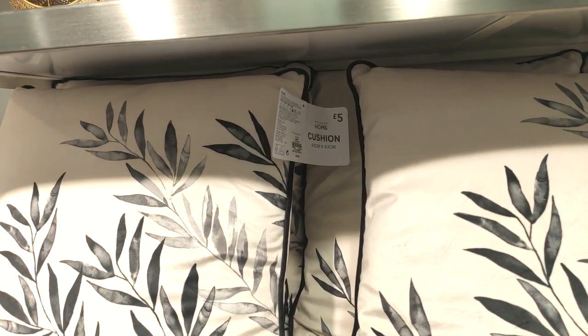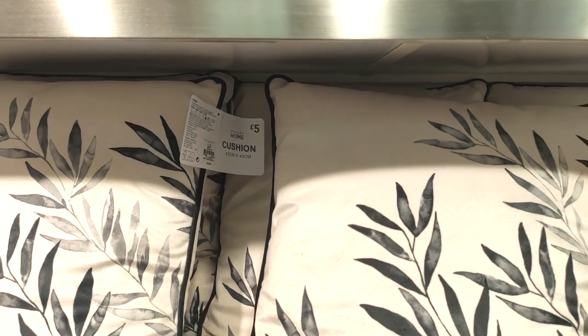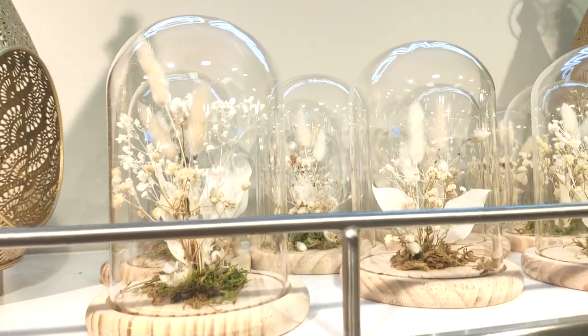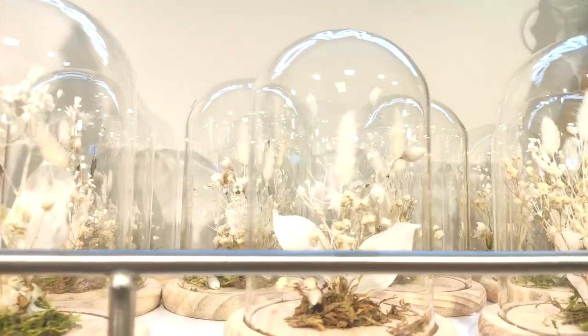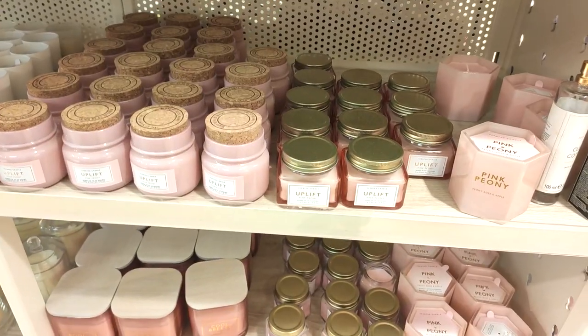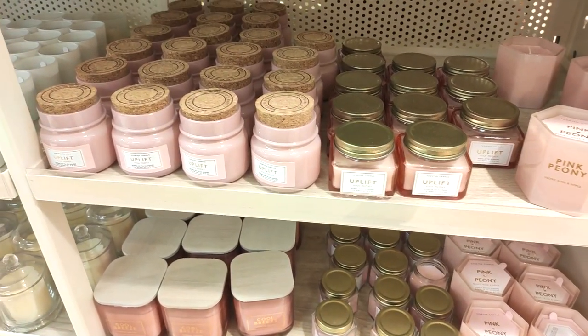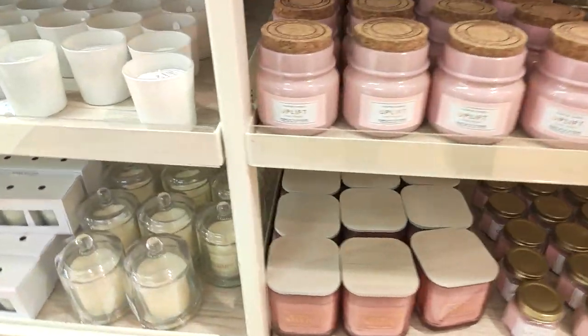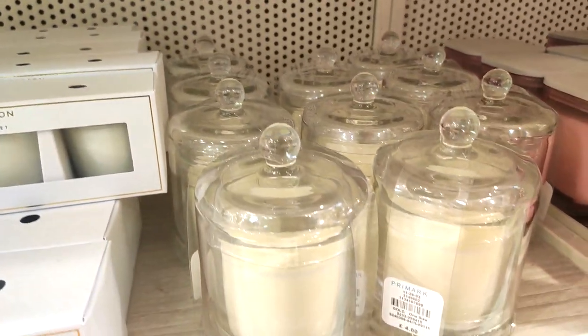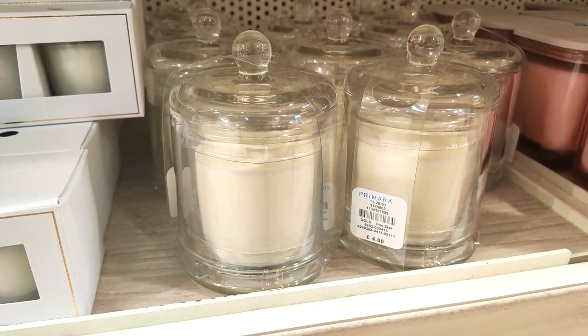I can't believe those cushions were £5 and they're trimmed — I totally missed them while filming and I wish I would have picked them up. I think I might have to go back in. I love these in the jar style as well — they look way more expensive than they are. They always have lots of pretty candles; I have to admit Primark candles don't smell really strong but they do look the part.